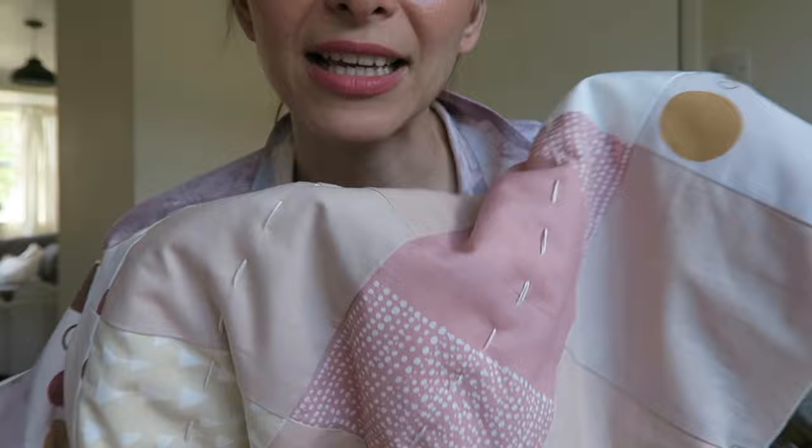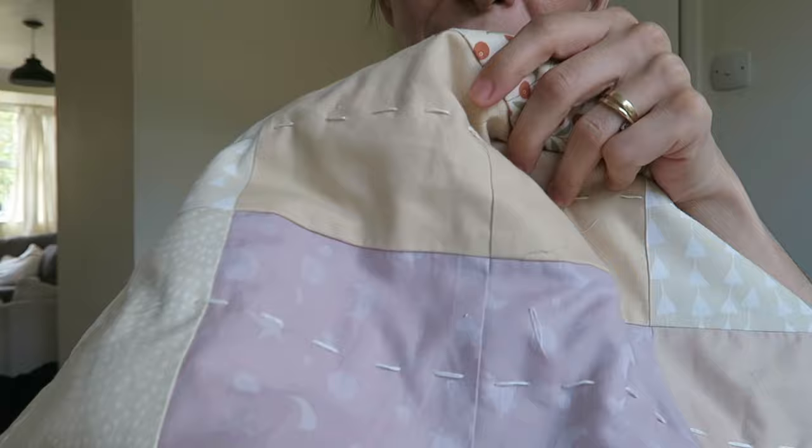I've noticed that my thumb and finger are really, really sore from pushing the needle, so I'm definitely going to invest in a leather thimble for my next quilts - because there will be next quilts. I love the hand stitching. I think it gives it such a cozy, handmade feel, which I am here for. I want my daughter to know that mommy made this for her by hand.